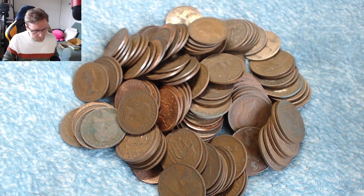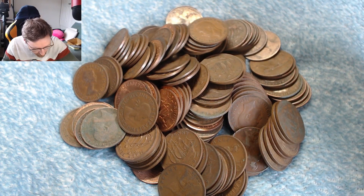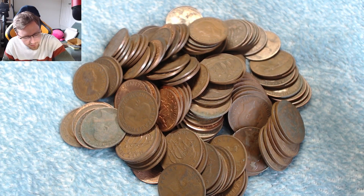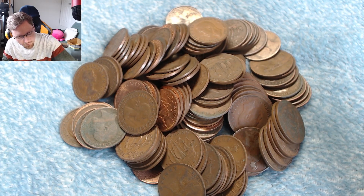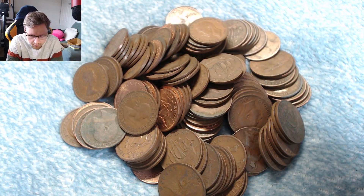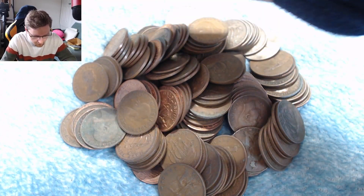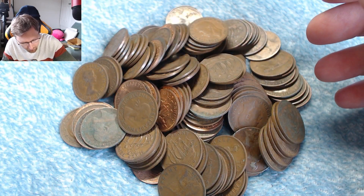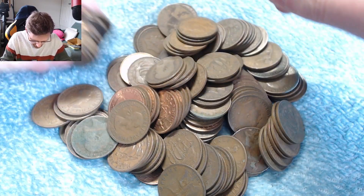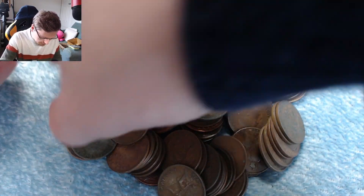Oh well. Is it better than the Victoria head portrait that I have down? Because I'm also keeping one of each portrait as well. It is a better portrait, so I shall put that one down on the portrait. Well, that's a semi-good start, I guess.